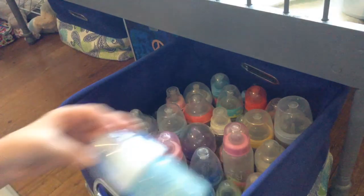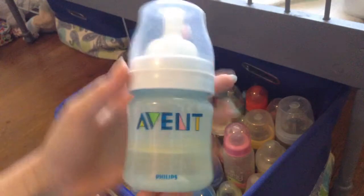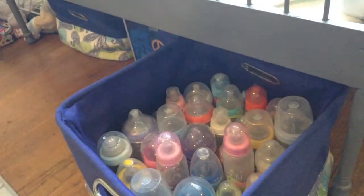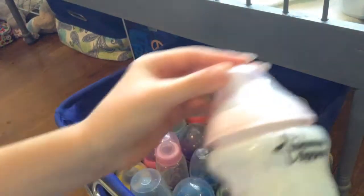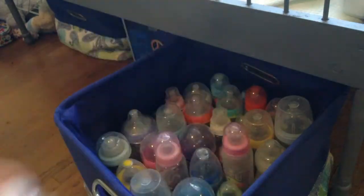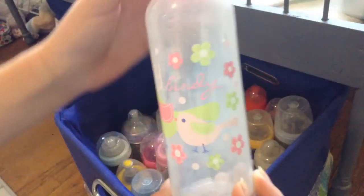The first bottle I have is a plain blue Avent bottle. This one's really nice. I'm going to probably pick out a few to use with my Twin A. The next one I have is a baby pink Tommy Tippie. It's really cute. Next one I have is this one and it says Early Bird on it.